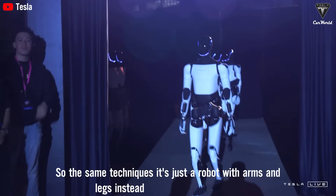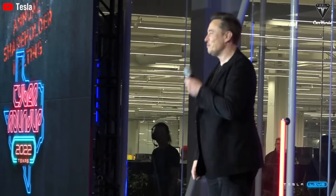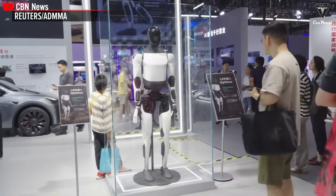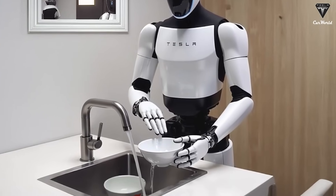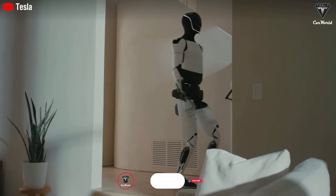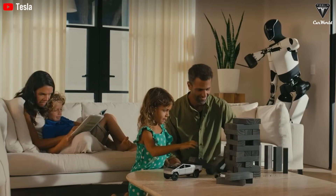Tesla recently revealed that if things go according to plan, the Optimus Gen 3 by 2025 would be officially IP67 certified. That means it's fully dustproof and could even be submerged in water up to 30 meters deep for one minute. Imagine a robot built to handle more than just dry indoor spaces — it's ready to face real-world conditions.